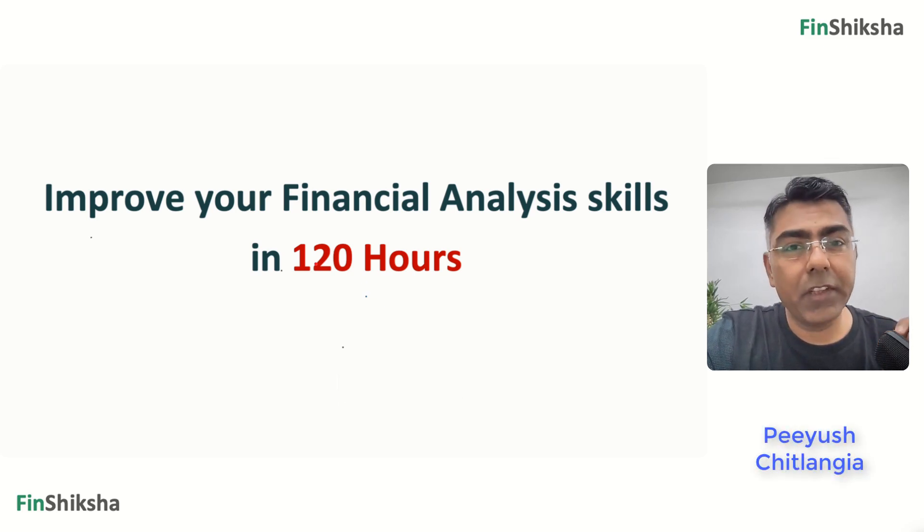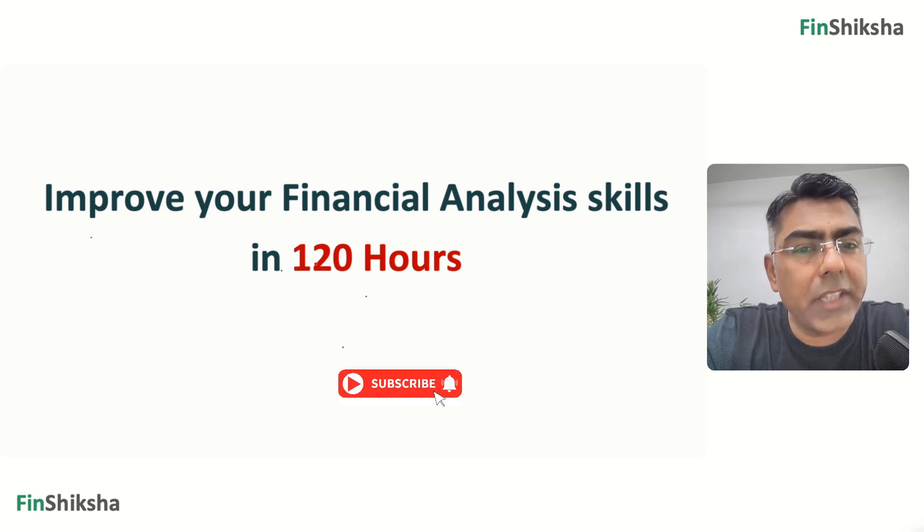My name is Piyush and we are again here with another video on our channel. If you haven't subscribed yet, please do that right away. So let's start and understand this guide on how we can improve financial analysis skills and follow the roadmap.